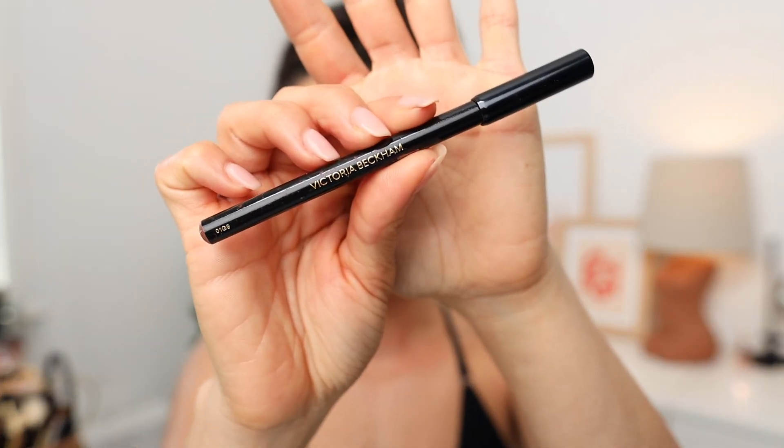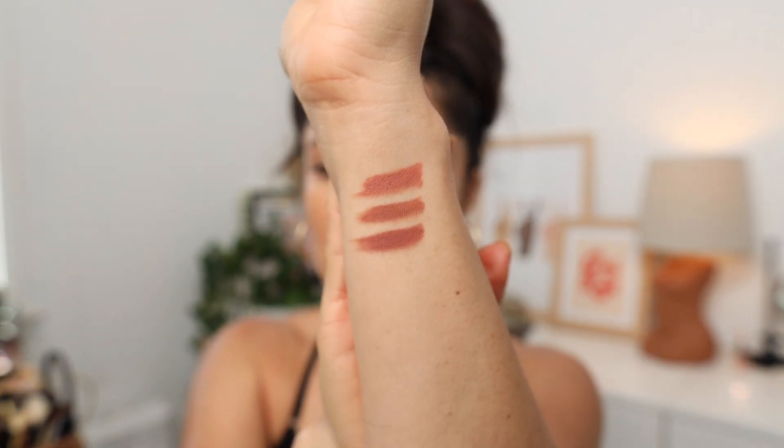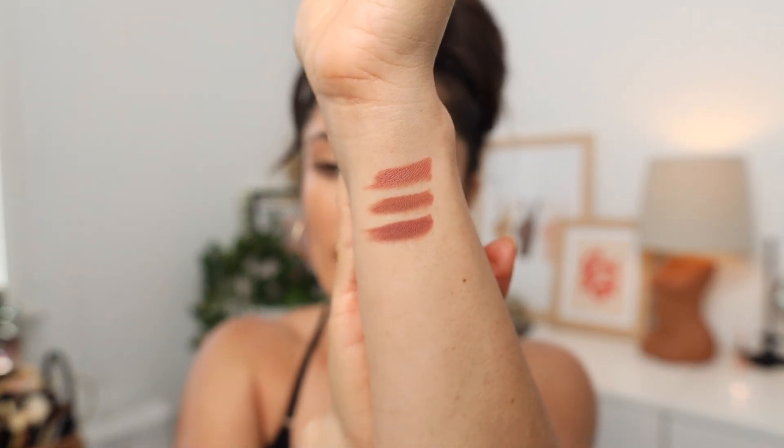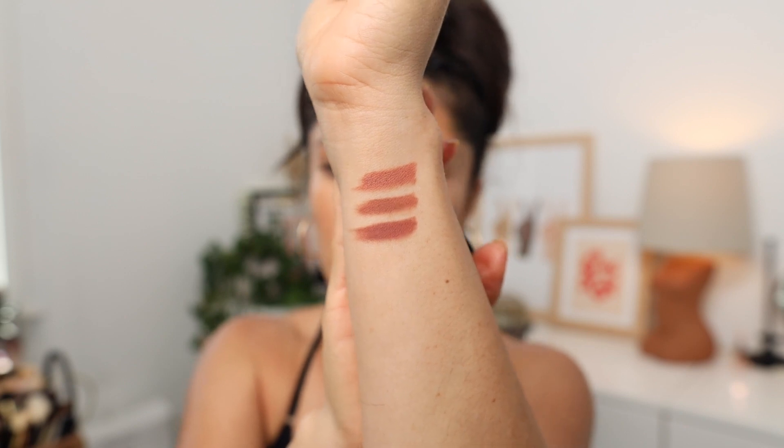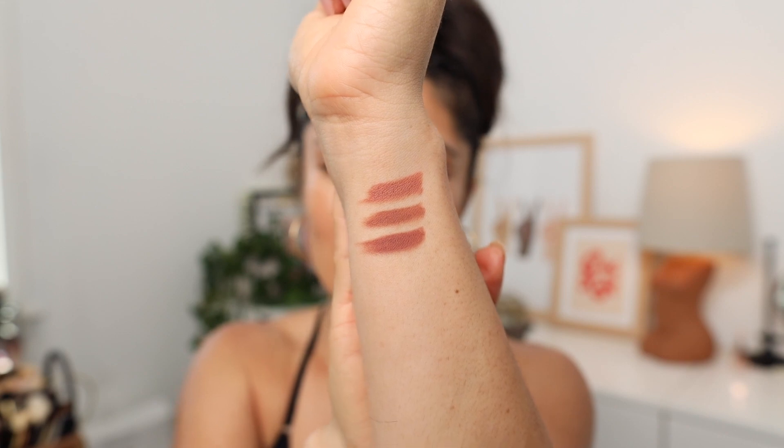Next one — Victoria Beckham Beauty, number two. I thought I lost this one for a while and I was really sad about it. I'm glad I found it. A little darker than Natural Lips — I would say a little more mauve. So I started swatching them on my hand so you guys can see the difference. We've got Endpoint on top — more pinky. Natural Lips — more browny. And then Victoria Beckham 02, which is a little more mauve-y.